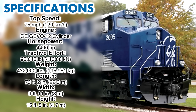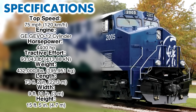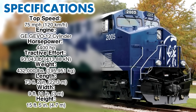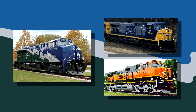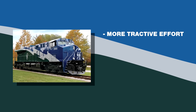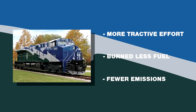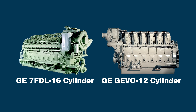It was rated for a top speed of 75 mph using a GE GEVO 12-cylinder engine producing 4,400 horsepower. It weighed in at 432,000 pounds, came in at a length of 73 feet 2 inches, a width of 9 feet 11 inches, and a height of 15 feet 5 inches. Visually, it looked very similar to the Dash 9 and AC4400CW, but the GEVO produced more tractive effort, burned far less fuel, and created fewer emissions. This was accomplished by the prime mover creating the same amount of power as its predecessors, but with 12 cylinders as opposed to 16.